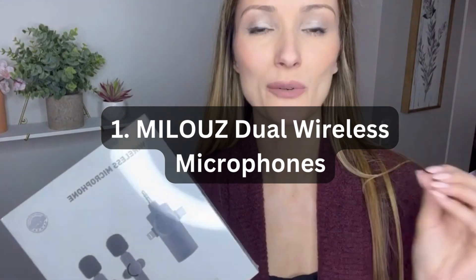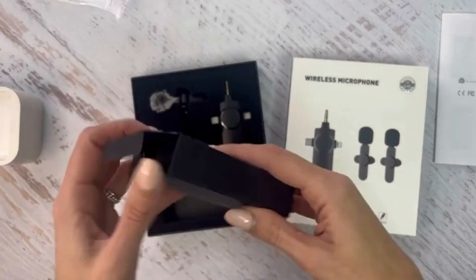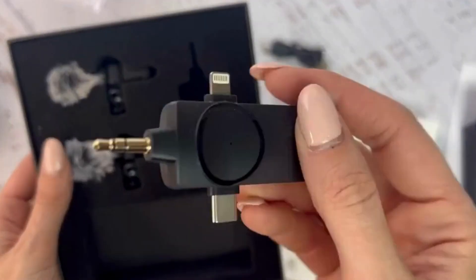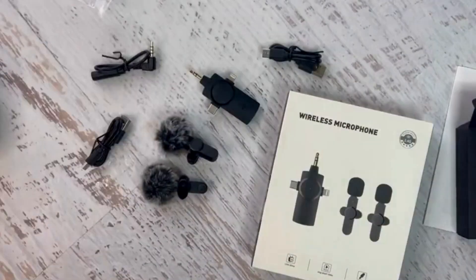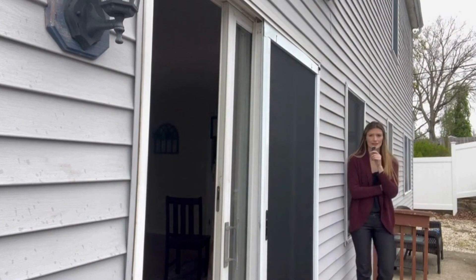Number 1: Milozo 12 Wireless Microphones. The Milozo 12 wireless microphone is a versatile and convenient audio solution for content creators and professionals alike. Designed for use with iPhone, Android phones, cameras, laptops, and more, this wireless lavalier microphone offers high-quality sound capture for video recording, broadcasting, YouTube, TikTok, and Facebook content. With plug-and-play functionality, they are incredibly easy to set up and use, making them ideal for on-the-go recording.